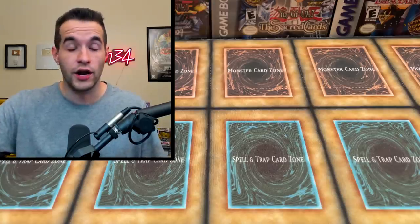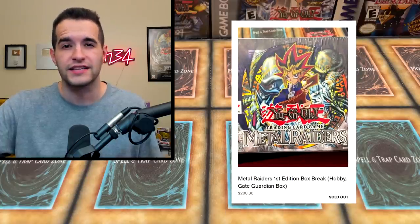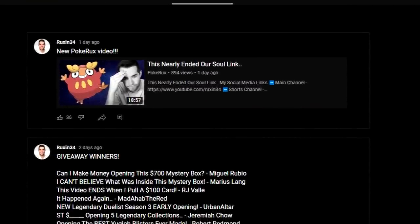Another reminder: we're gonna be doing a First Edition Metal Raiders Box Break this weekend — Friday, Saturday, or Sunday. I haven't decided which day yet, but I will announce on the YouTube Communities tab. That's also where I announce the giveaway winners, which I did recently, so go check that out as well.